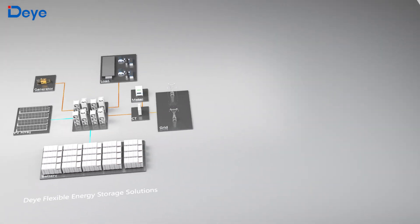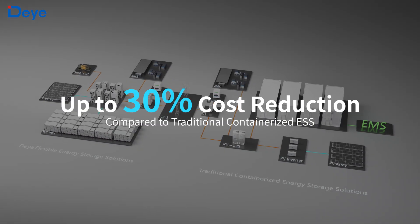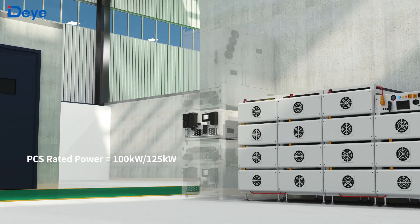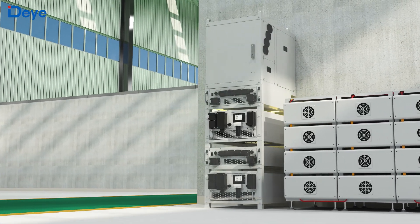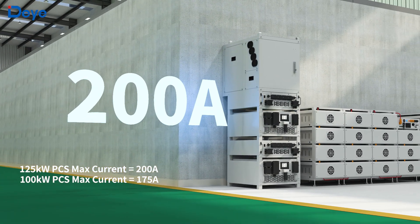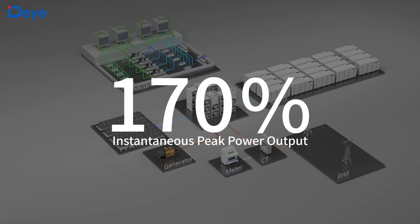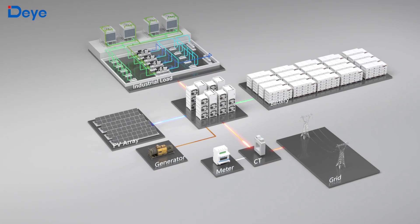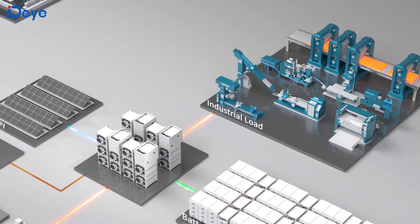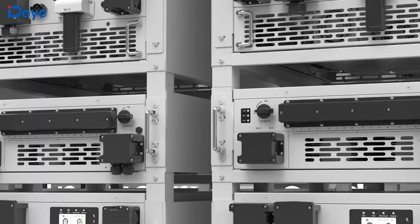The deployment costs can be reduced by up to 30% compared to traditional containerized energy storage solutions, making it more cost effective. The PCS module is the heart of the system, achieving 98.5% conversion efficiency with 200A max charge and discharge current. Its 170% transient overload capacity with industrial-grade power reliability enables rapid grid stabilization during voltage swings, ensuring sustained operations for critical industrial loads.